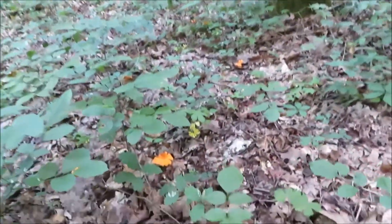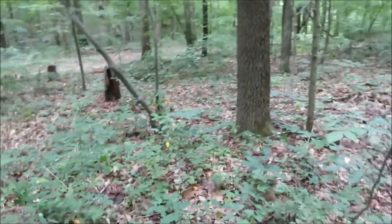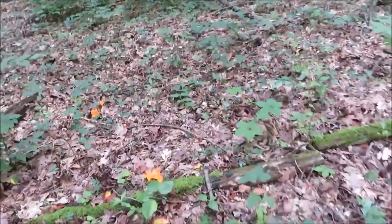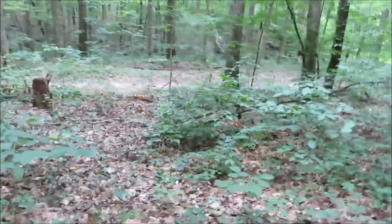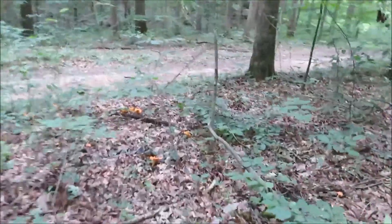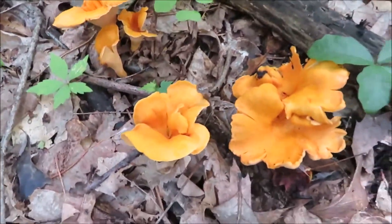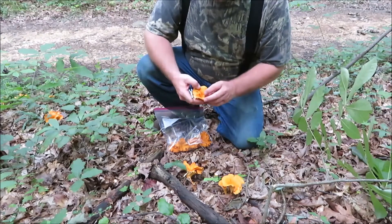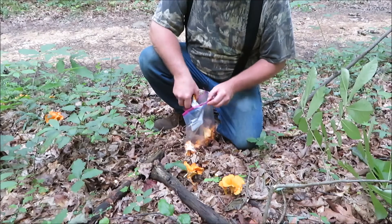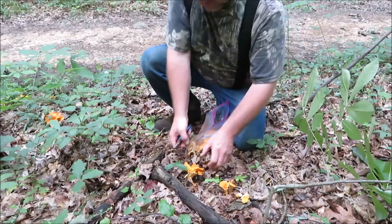I'm seeing more of these chanterelles — you can see the little orange ones on the ground, they're all through here. Some nice ones in there and there's more down here, they're just everywhere. Oh, a big mess down here — some big ones, I'll take some of these. I don't use too much of the stem on the mushroom as it's a little tougher, I usually just take the top of it and try to leave the bottom.